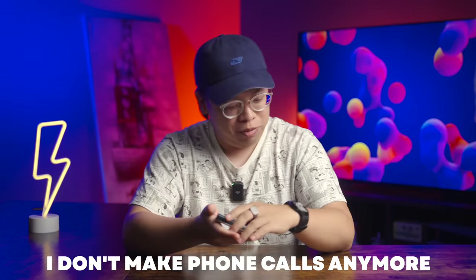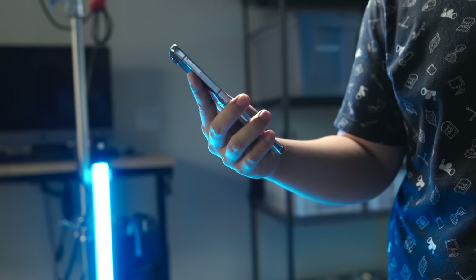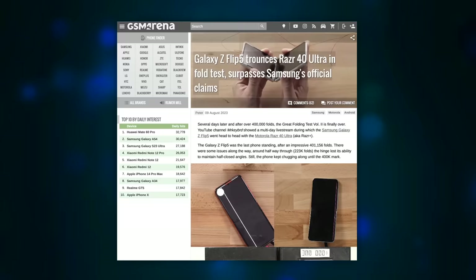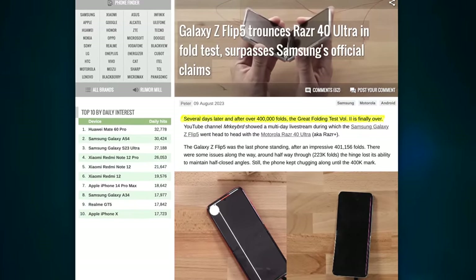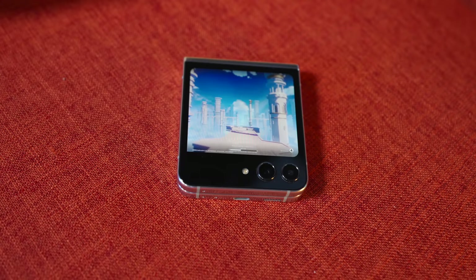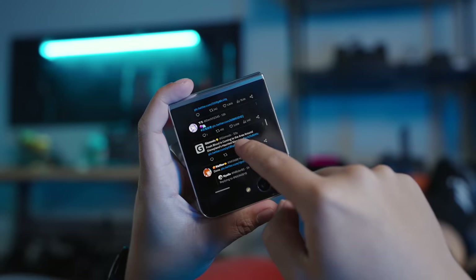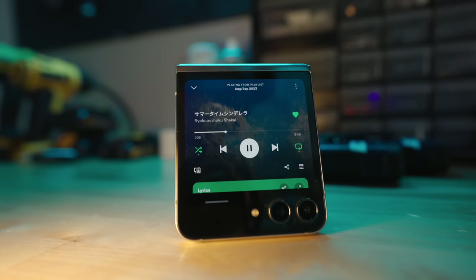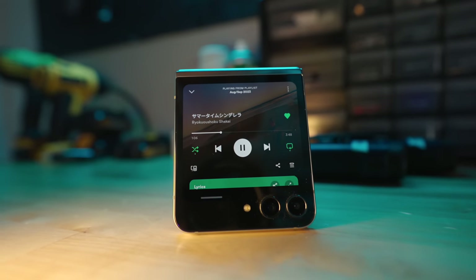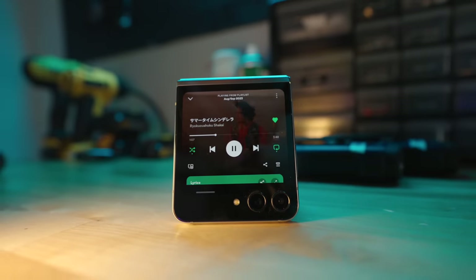Why did I hold it up to my ear? I don't make phone calls anymore. The Z Flip is also a very tactile experience — opening and closing the clamshell adds a bit of action and flair to something as mundane as checking your phone. And someone did open and close this phone 400,000 times before it saw any break, so I'll take the chance. My favorite feature on the Flip 5 this year has to be the flex window. Being able to browse Twitter or X, take quick selfies, or use a full version of Spotify without opening the phone makes the small form factor feel more justified than ever before.